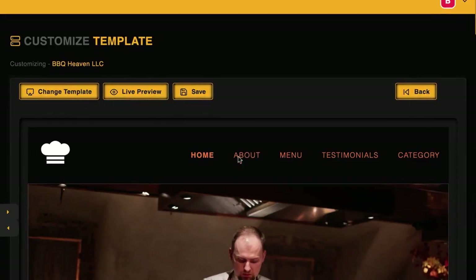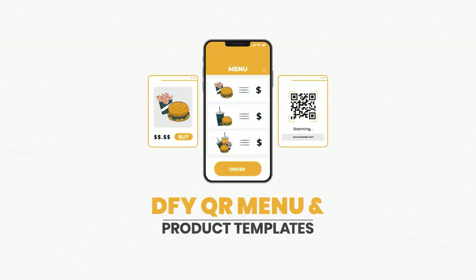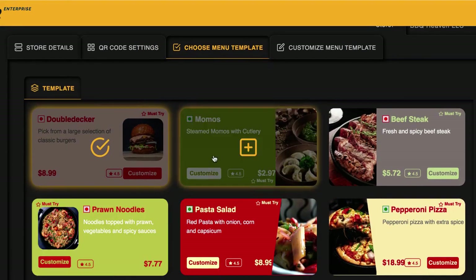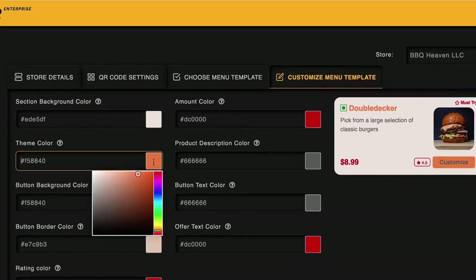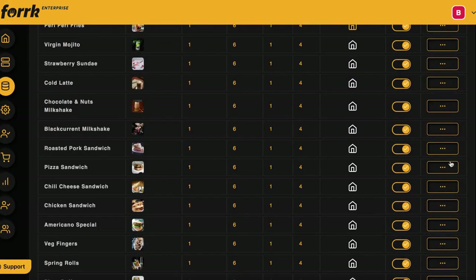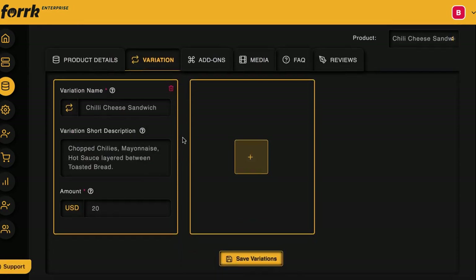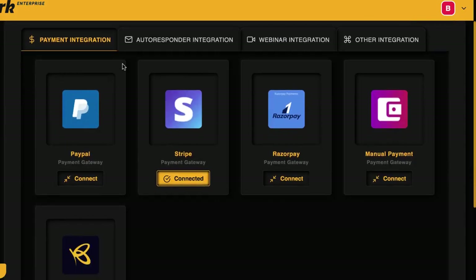Pick from niches outside of the food industry — like spa or pets — to sell mobile ordering services to any industry. Choose from lots of done-for-you smart menu and product templates in many different colors and food niches. Customize everything in a click to make your smart menus and food listings look highly professional. Advanced menu and product customization lets you add descriptions, images, layouts, and even allow reviews for higher conversions.